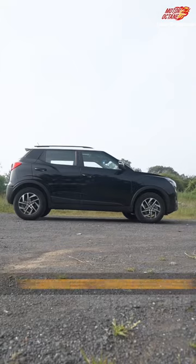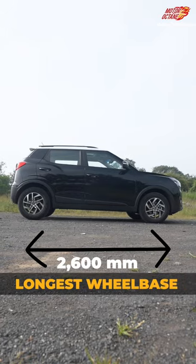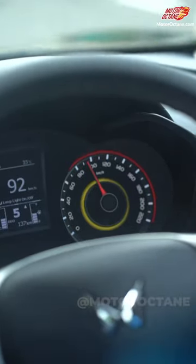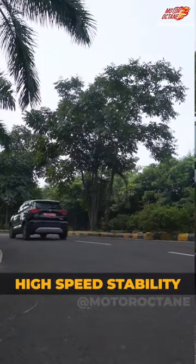Second, the wheelbase is important — if you sit on the back seat, you will get a nice amount of room. Plus, if you go to high speeds or take quick turns, the ride quality is not affected much.